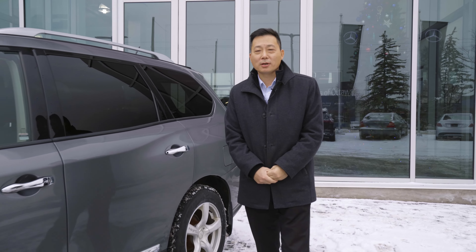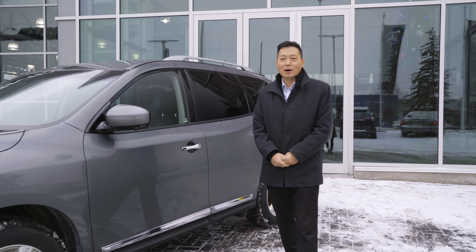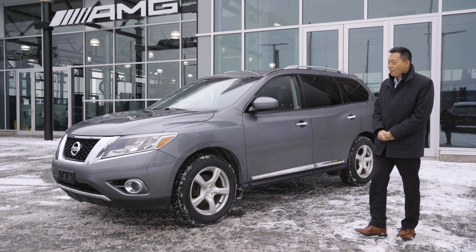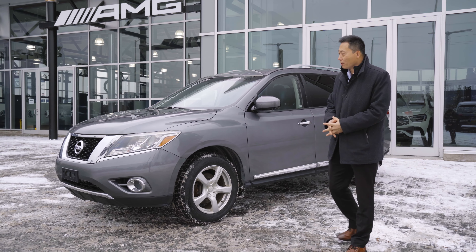Good morning, guys. My name is George Yen at Stunt Motors of Ottawa. Today, my presentation is a 2015 Nissan Pathfinder Platinum model.